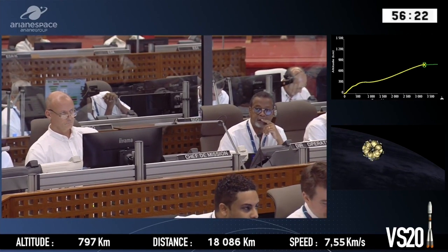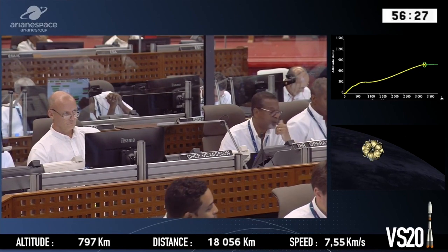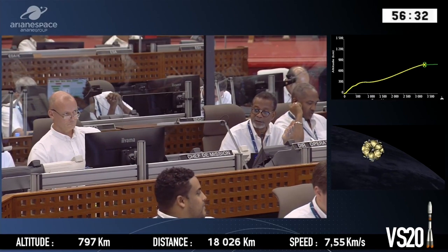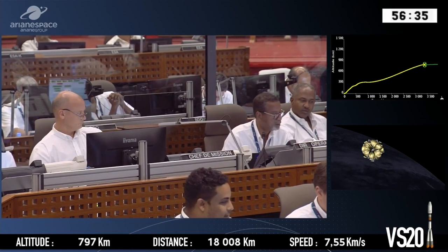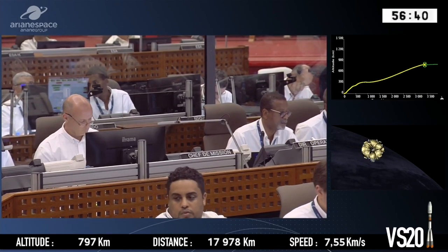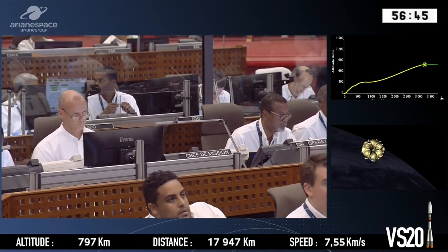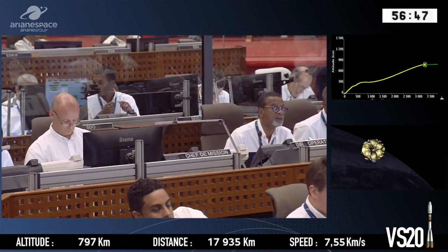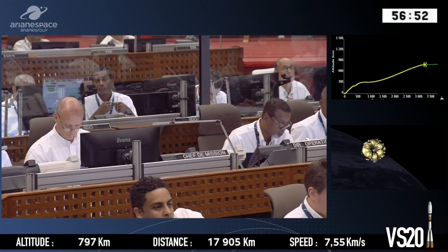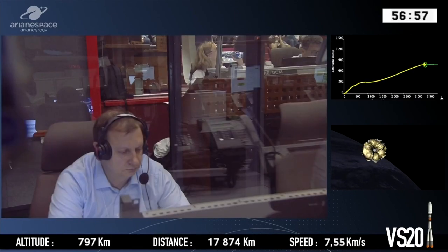Waiting for the confirmation of the engine switch off from the range operations manager. Engines like to run down their fuel slowly in order to optimise the engine. And there we have confirmation of the Fregat upper stage switch off.